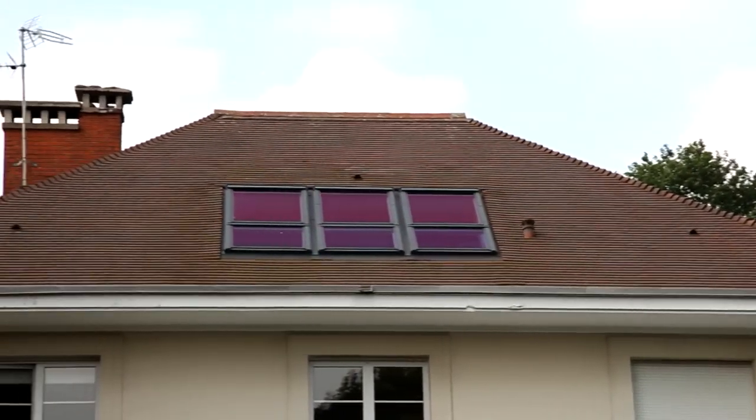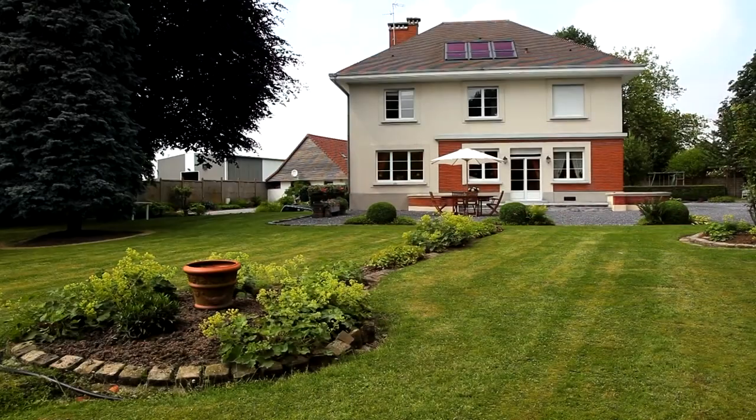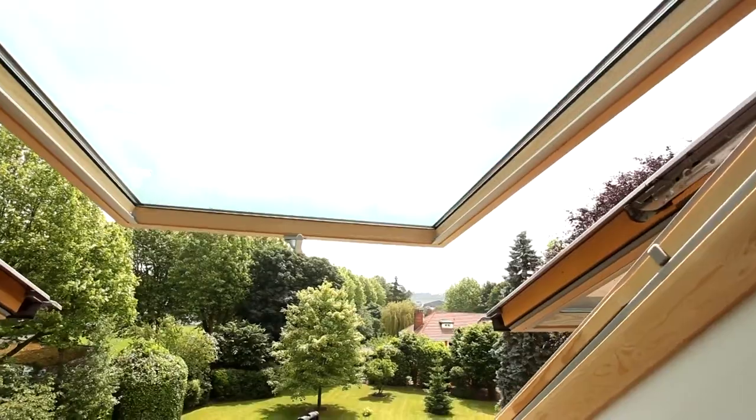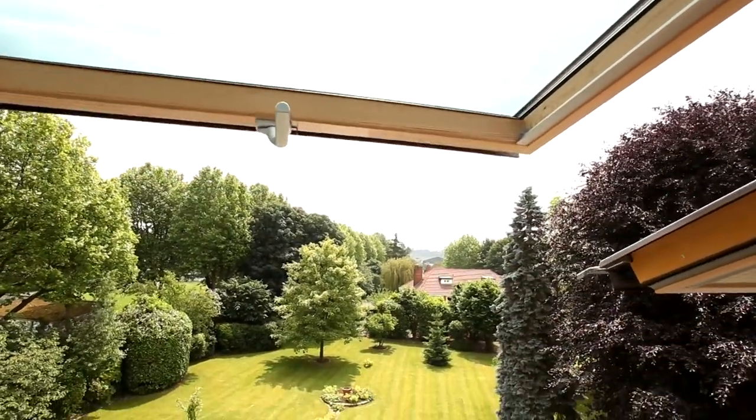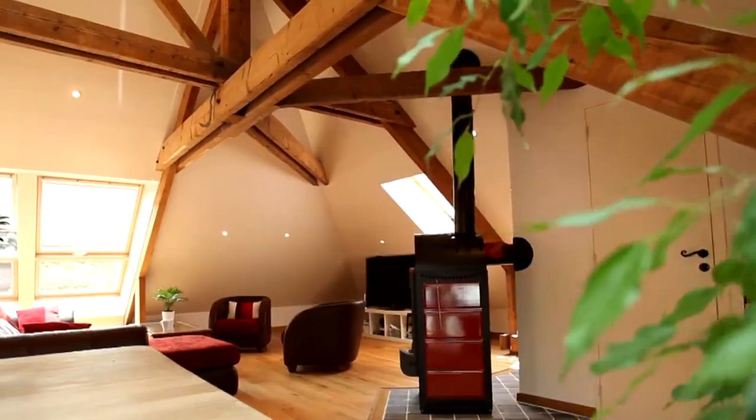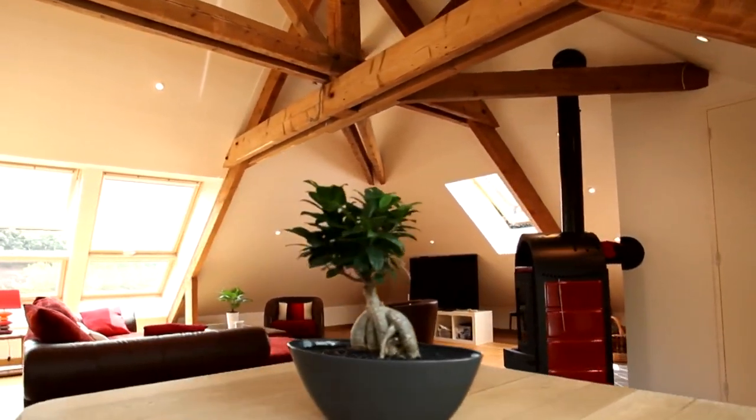The owners of this 1950s property have renovated it from the ground up over a number of years. The loft conversion was the final piece of work to take place. Their vision with the loft conversion was to have a large open space with a light, airy feel.